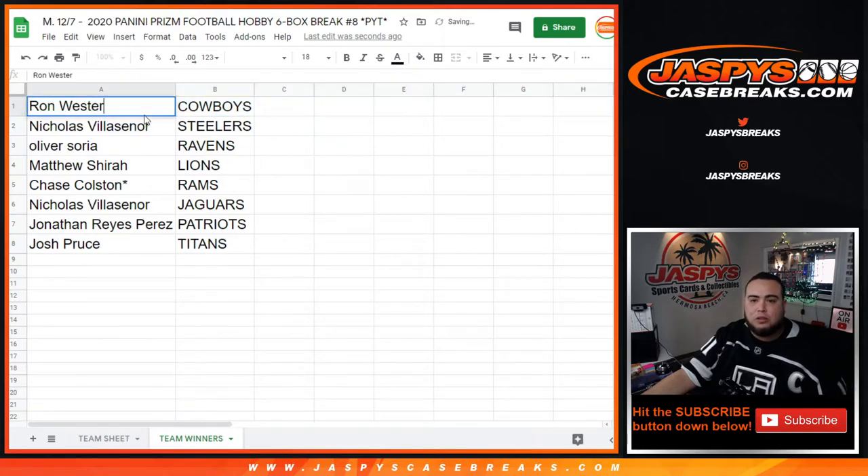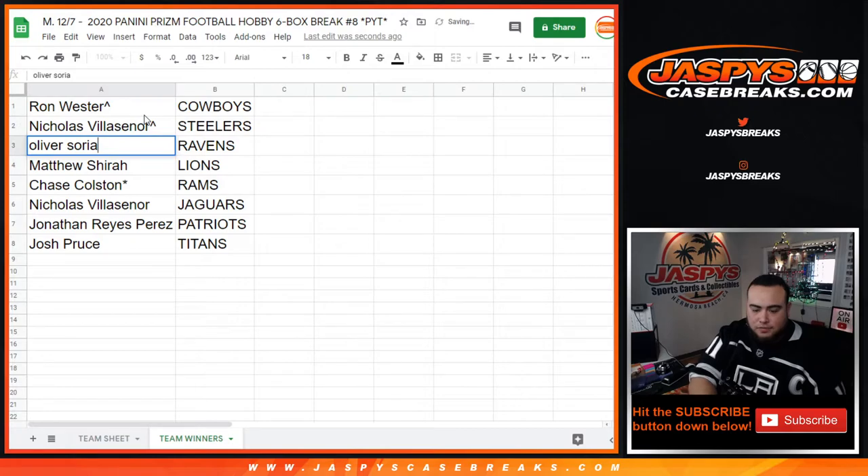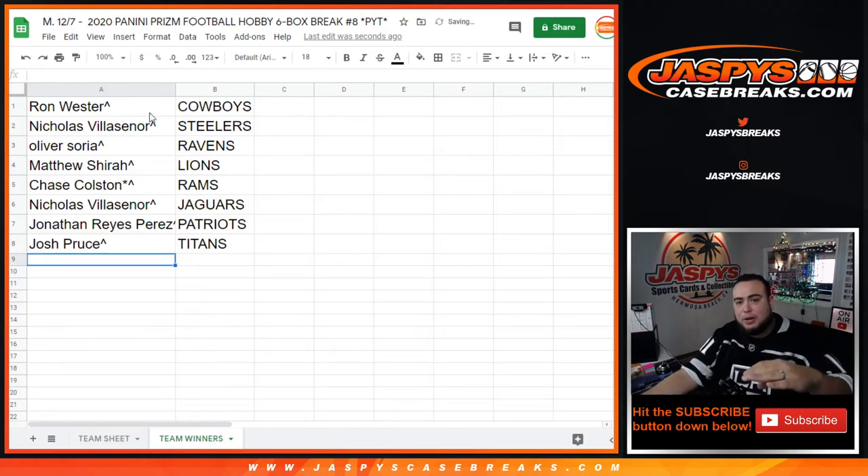Ron, you have won the Cowboys — congratulations! Nicholas, you won the Steelers. Oliver, you won the Ravens. Matthew with the Lions. Chase, you have the Rams. Last fall Mojo, Nicholas with the Jaguars. Jonathan with the Patriots, and Josh Pruse with the Titans.